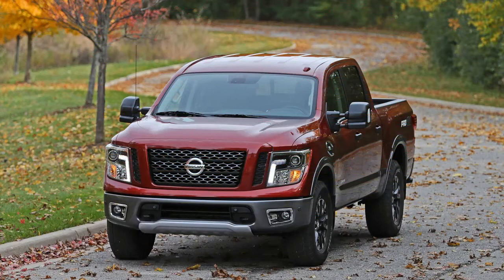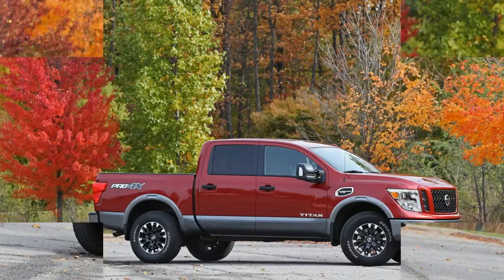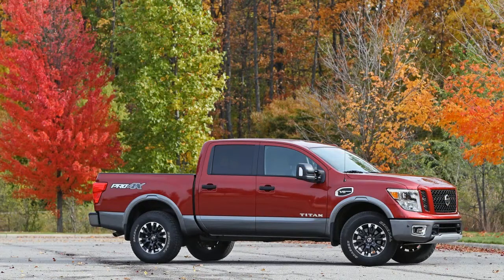What separates the Nissan from its huge-selling domestic rivals, besides their decades of branding and devoted followings? Not as much as you would think.